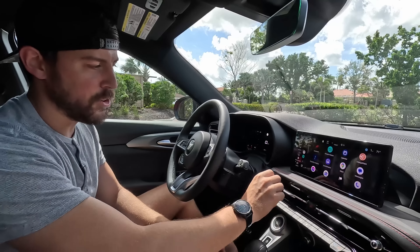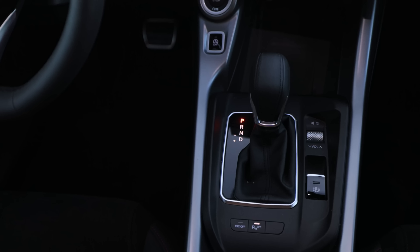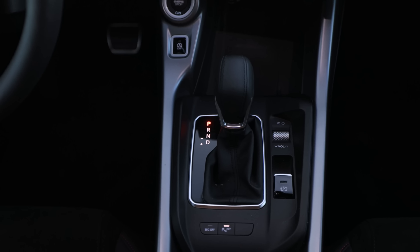These little knobs at first glance remind you of a volume or tuning knob, but they actually control the air. Your volume controls are elsewhere, which I had to hunt for while driving.